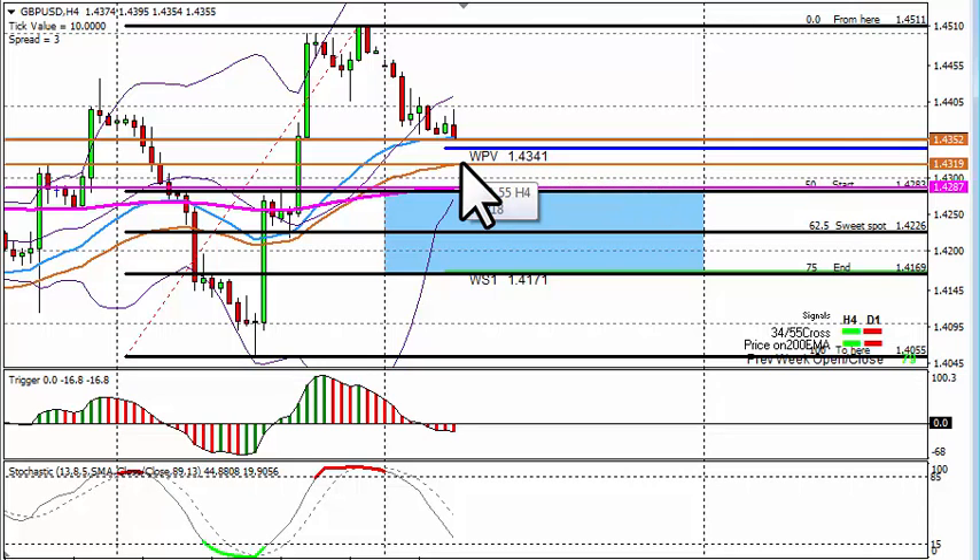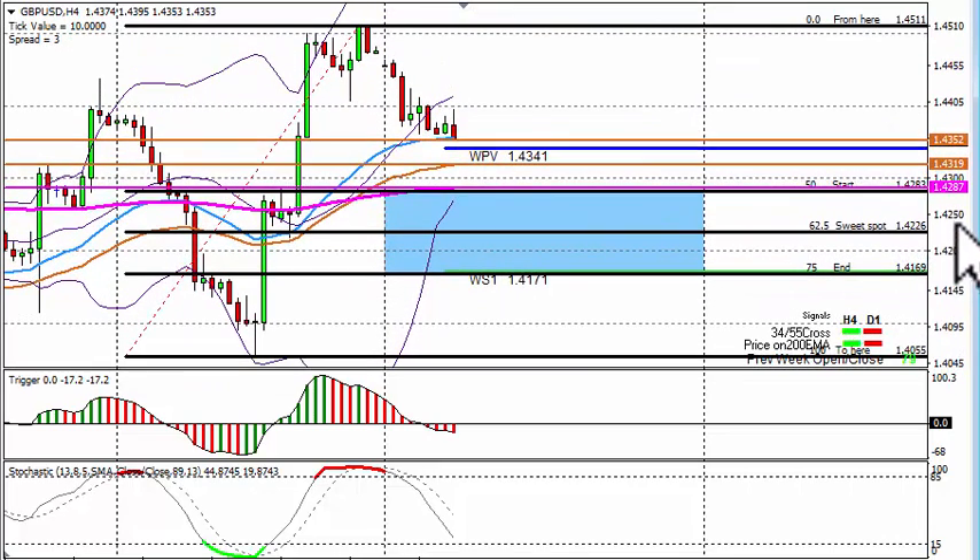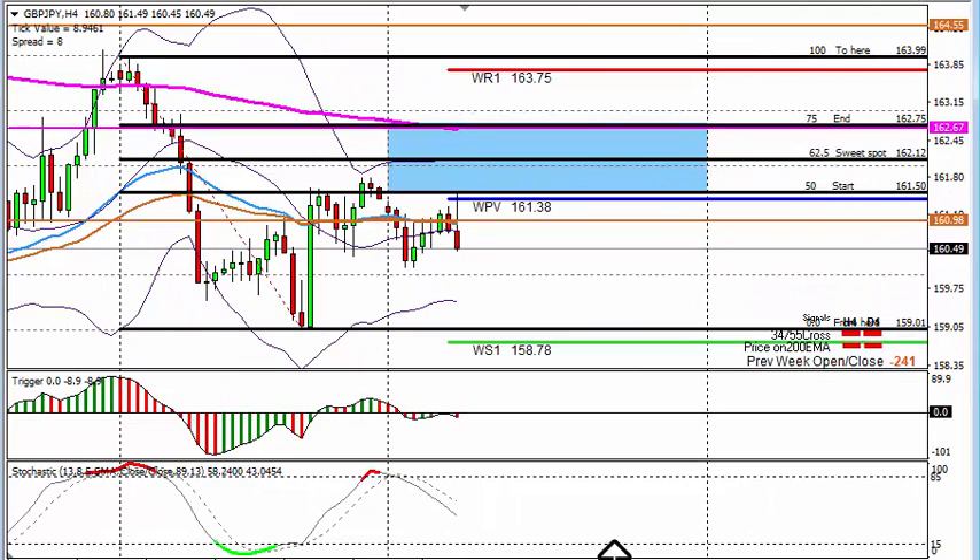Areas to keep our eye on: we are at a weekly pivot point at 4341, so keep your eye on that for a possible roadblock. The 55 EMA at 4318, and the main area for me is 4287 which is the 50% Fibonacci — it's also the 200 EMA, and if you look to the left of the chart there are previous support and resistance areas. For possible counter trades I will only re-look once we get to 4511 or 4626 to take a possible counter short.